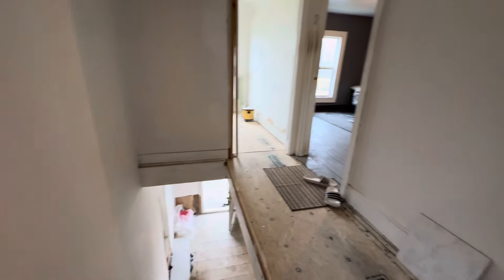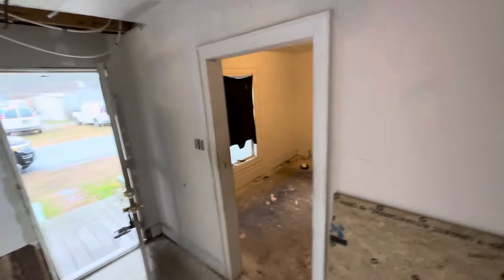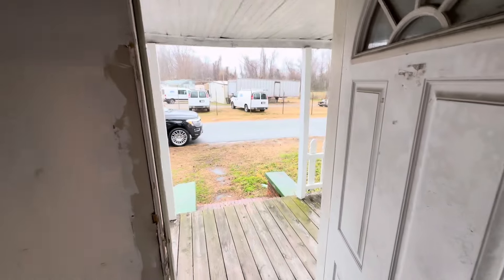So this house is in good shape. Just needs to be cleaned up a little, finish the work, and you have yourself a beautiful home in Suffolk. Once again, this is 207 South 7th Street — two beds, one-and-a-half bath. Give me a call or shoot me a text: 757-447-0661.